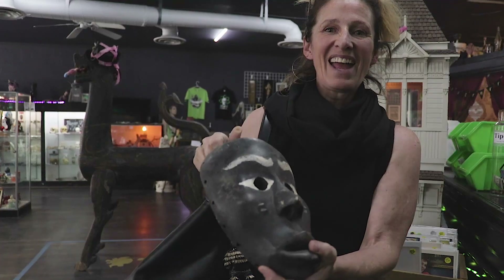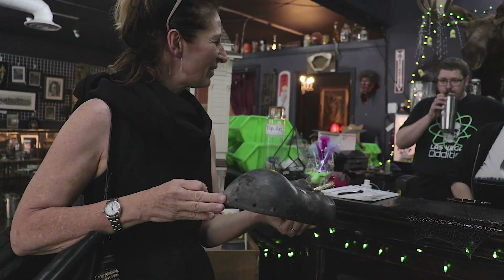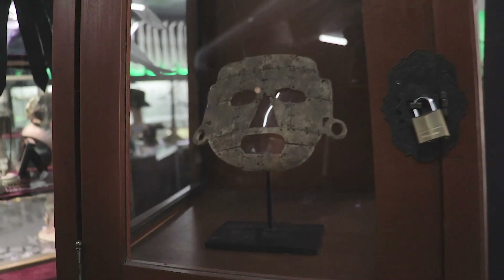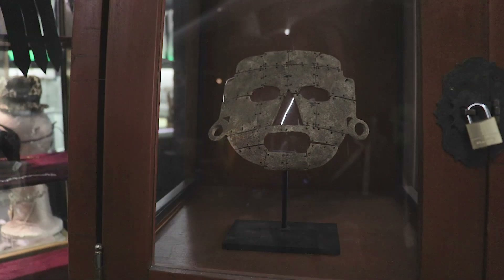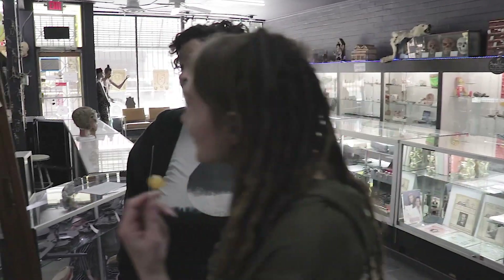What made you pick this up? I have a lot of African masks. I don't think I have too many that are painted — the painted ones are different. This is the most expensive thing in the store. That is a Mayan death mask from 2nd to 4th century AD. It's made out of human bone.